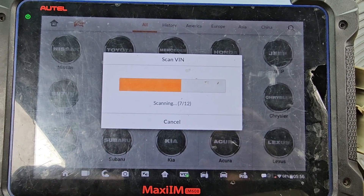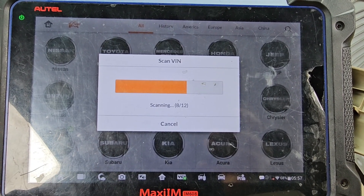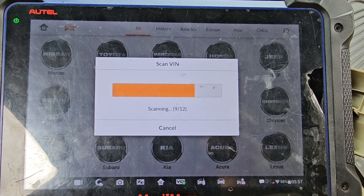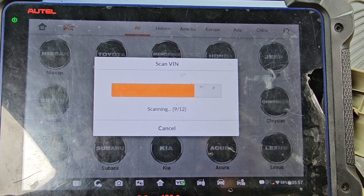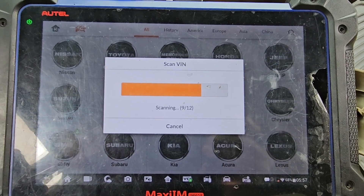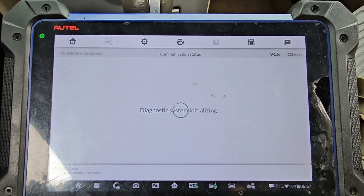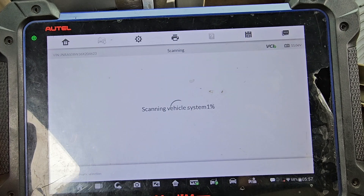One of the problems we have in this car is we are not able to communicate with the car at all.